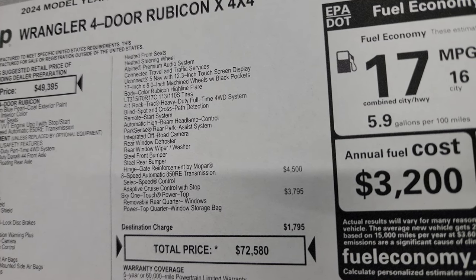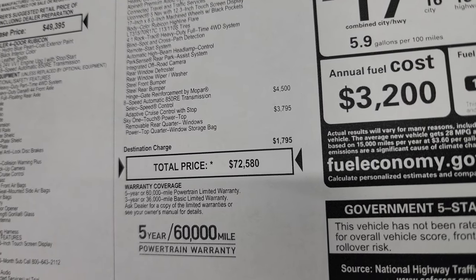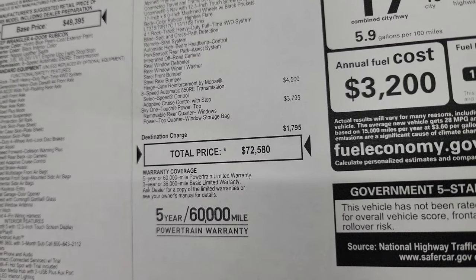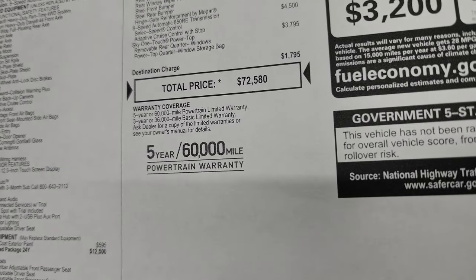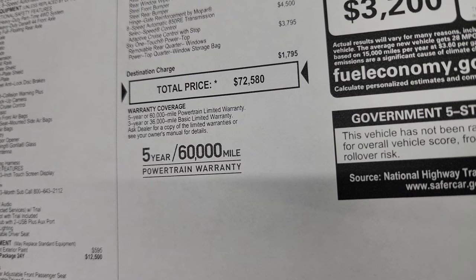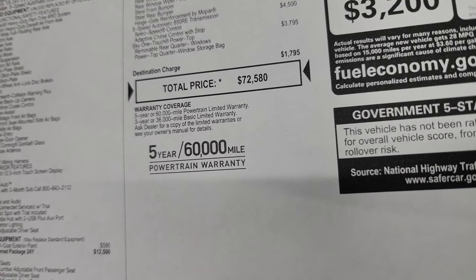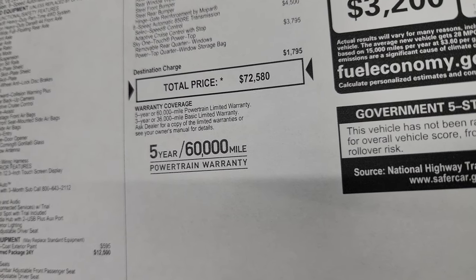The 8-speed automatic transmission is a $4,500 option, and this one also has the Sky One-Touch power top, which is $3,795. Total MSRP on this one is $72,580. If you want to get your Summit price with all the rebates and incentives, there's a link in the description below and in the upper right part of the screen to this vehicle on our website.